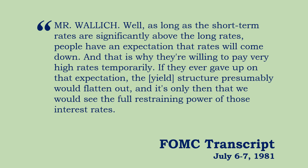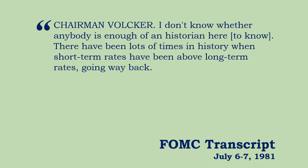Henry Wallach: as long as the short-term rates are significantly above long rates, people have an expectation that rates will come down. And that is why they're willing to pay very high rates temporarily. If they ever gave up on that expectation, the yield structure presumably would flatten out. It's only then that we would see the full restraining power of those interest rates. Because the Fed wanted higher interest rates as a way to restrict the economy, therefore the growth in inflation. But the yield curve seemed to be fighting them on that.